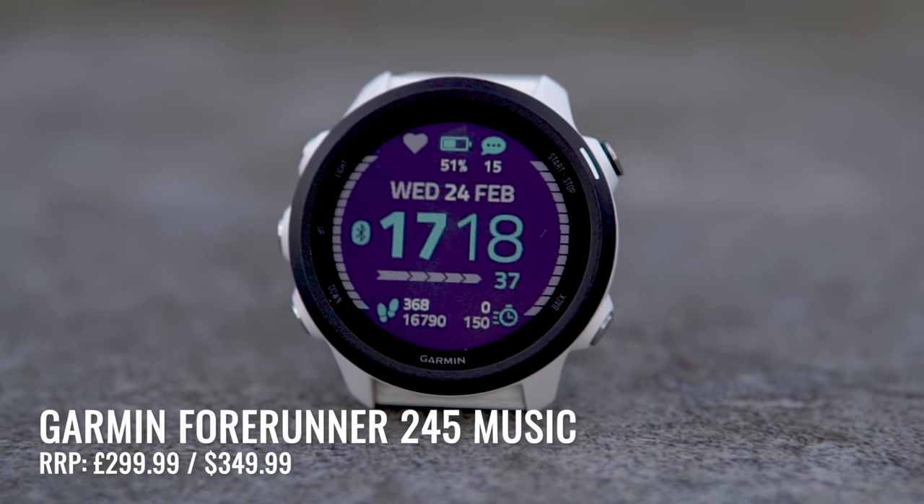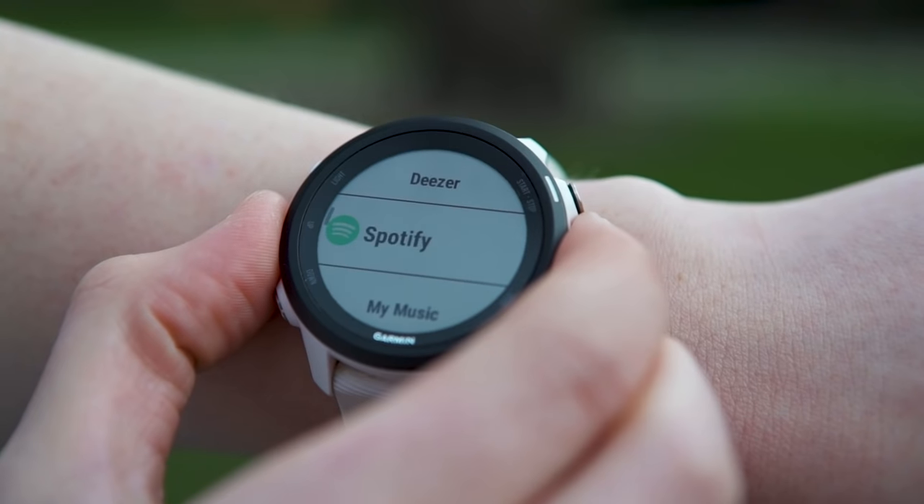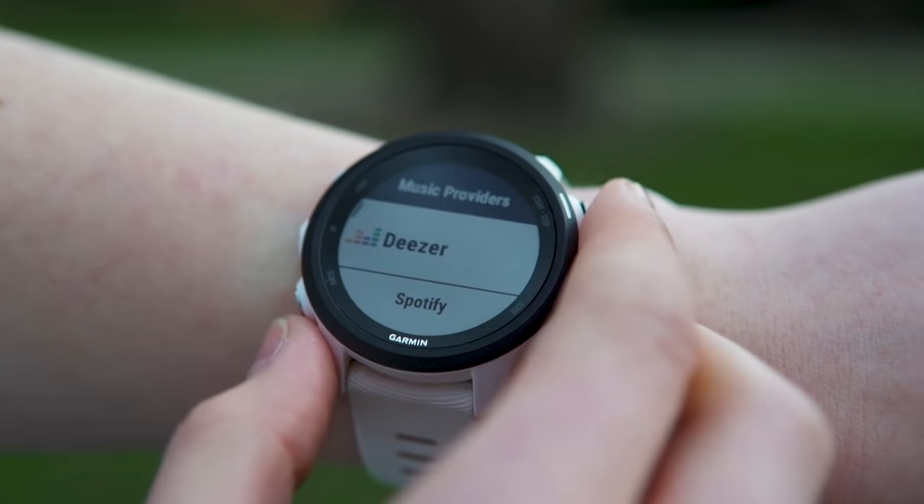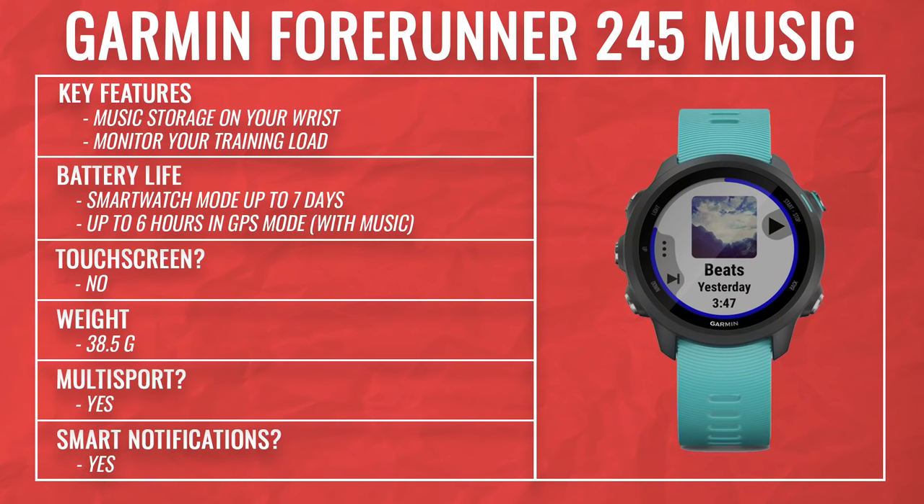The Garmin Forerunner 245 Music is a step up in price and functionality from the 45. Whereas the 45 lets you control music on your phone, here you can ditch your phone altogether and store music and podcasts, including Spotify episodes and playlists, on the watch itself. You get all the same features as the 45, plus a bigger screen and better battery life — 23 hours in GPS mode, provided you're not listening to music simultaneously. Additional sensors include a compass for navigation and a pulse ox monitor, as well as hydration and menstrual cycle tracking, plus in-watch cardio workouts, strength workouts, and automatic rep counting.